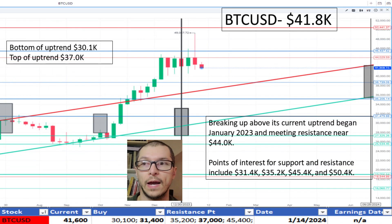Next, Bitcoin, $41,800. It is and has been above the top of our current uptrend, which began in November 2022. It's been above the range since November 2023. The top of the uptrend range being $37,000. It's also running into some resistance near $44,000. I don't like the price.